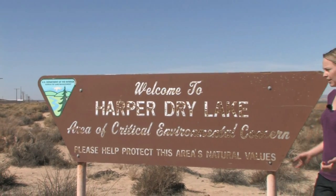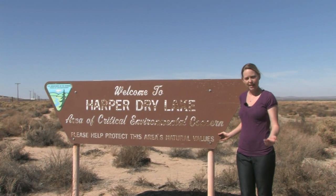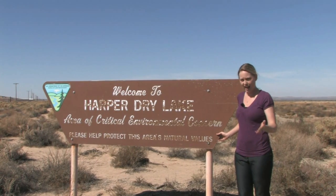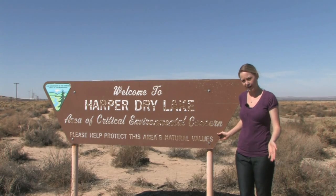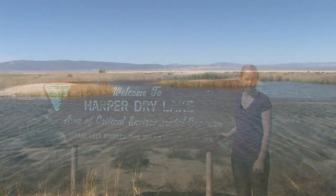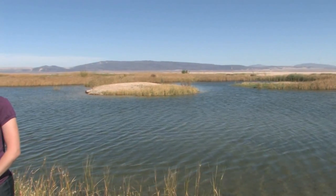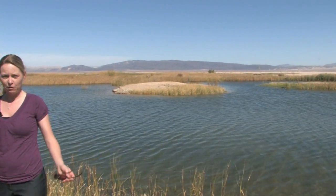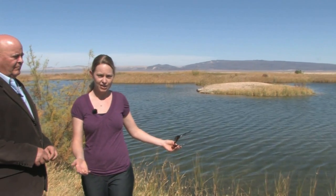Harper Dry Lake is an area of critical environmental concern. What I want to talk to you about today is why areas like these — ACECs that contain endangered plants and animals — might be beneficial to you as a landowner. I'm out here today at Harper Dry Lake ACEC with my father and partner, Bob Kieran. I wanted to show you why Harper Dry Lake is really an oasis in the desert. Bob, can you explain where this ACEC came from?